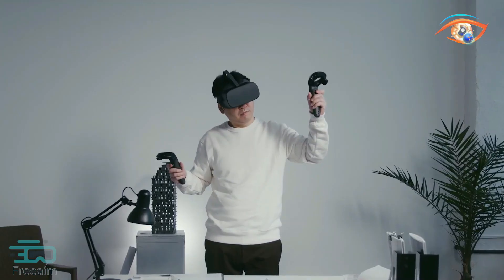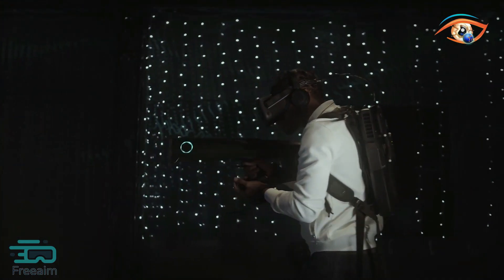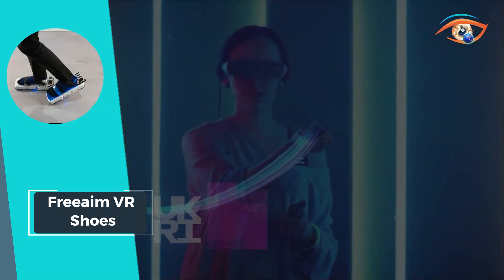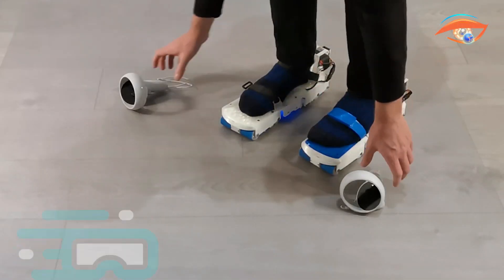Despite their advanced functionality, FreeAim VR Shoes are lightweight and compact, enhancing comfort during extended use. With these innovative shoes, users can enjoy the full freedom of movement in VR, making every virtual adventure feel lifelike and immersive.